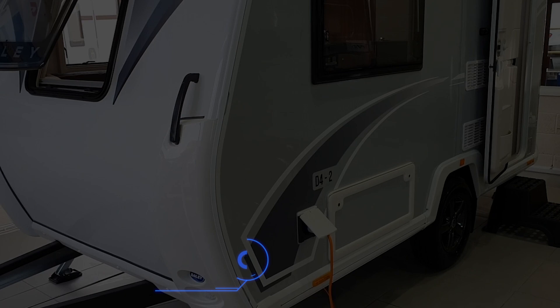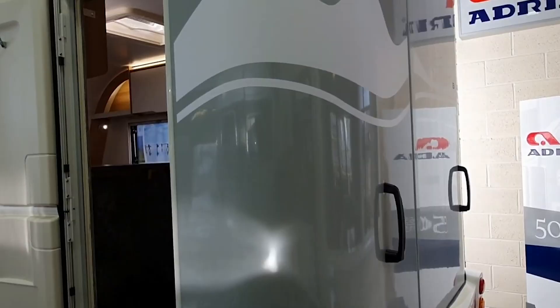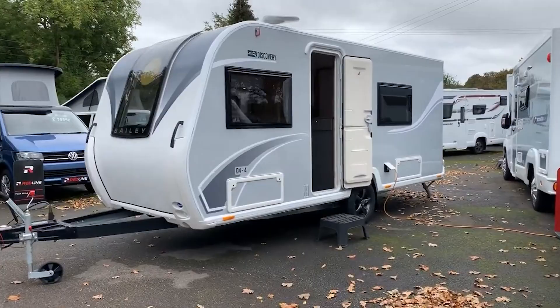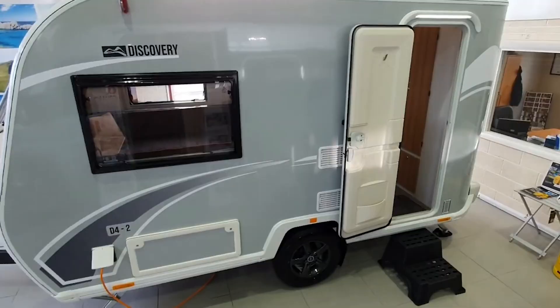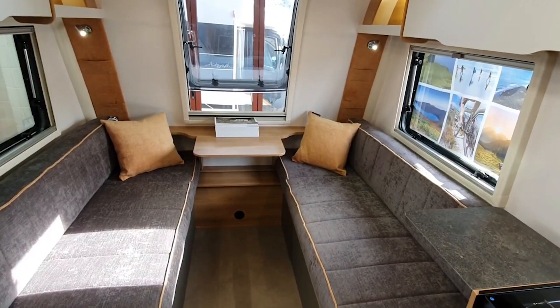BAILEY DISCOVERY. It is widely acknowledged that the motorhomes produced by the British business BAILEY are among the best available worldwide. After developing an original body system ten years ago, the company was honored to get a visit from Queen Elizabeth II. Therefore, it is time for us to look at one of the company's most successful offerings. It is not an overstatement to suggest that the Discovery D42 is essentially a home that can travel to other locations.